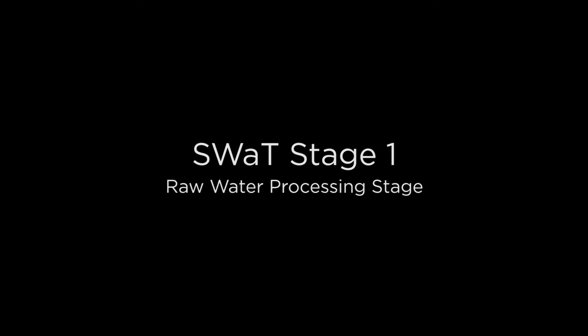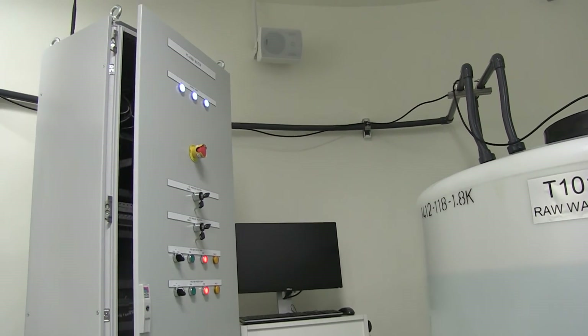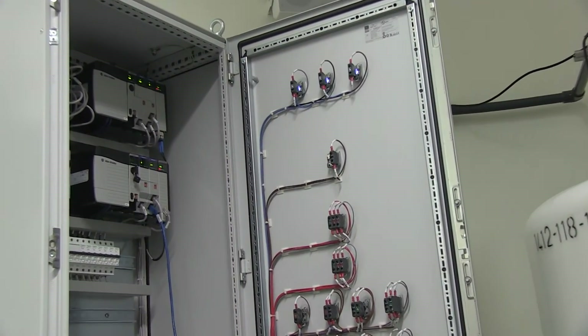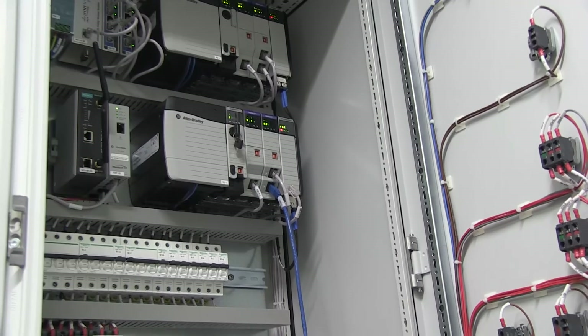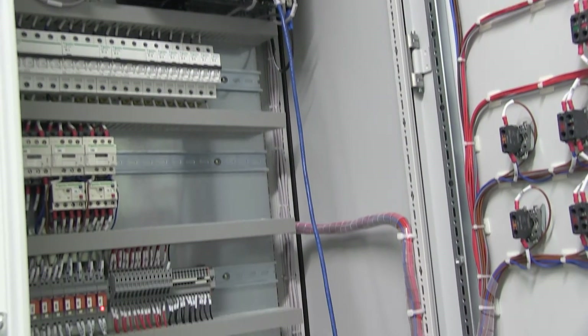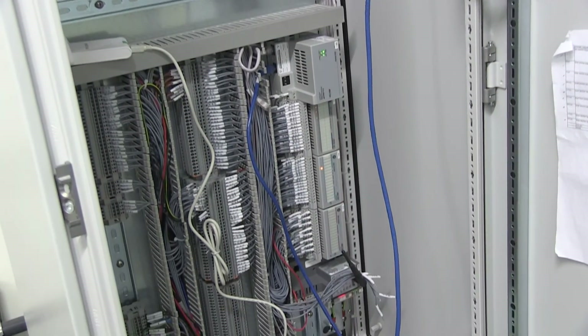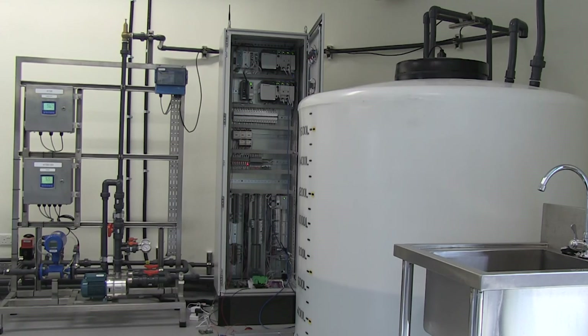We are now at stage 1 of SWOT, also known as the raw water processing stage. This is the control station for this stage. It contains dual Allen-Bradley PLCs. One PLC serves as the primary and the other as backup that immediately takes over when the primary fails. Each of the six control stations in SWOT is configured with a dual PLC configuration. The purpose of the controller at stage 1 is to manage the flow of raw water from the inlet to stage 2. Water flows into tank T101 when the motorized valve located behind the tank is opened.